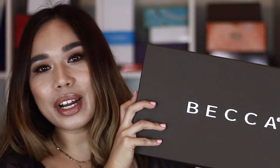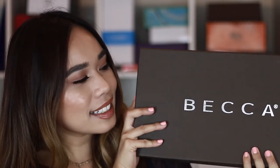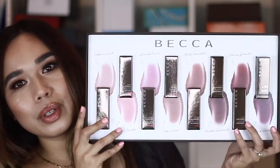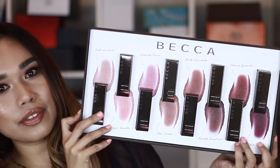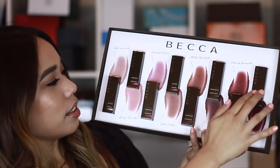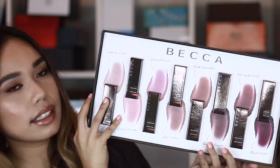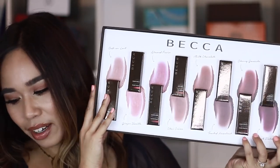So the next package here is from one of my favorite brands ever, Becca Cosmetics. And in here we have a bunch of lip products — one, two, three, four, five, six, seven, eight — eight new lip products from Becca Cosmetics.